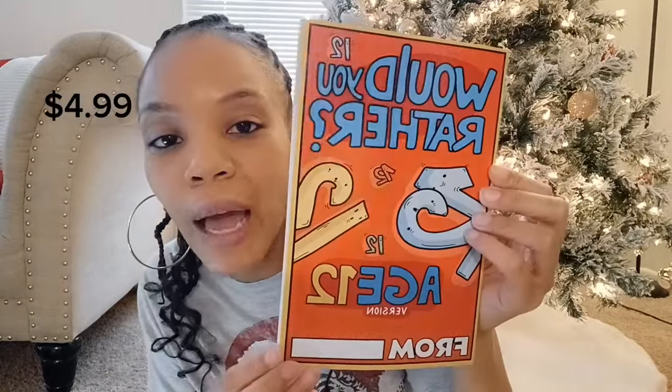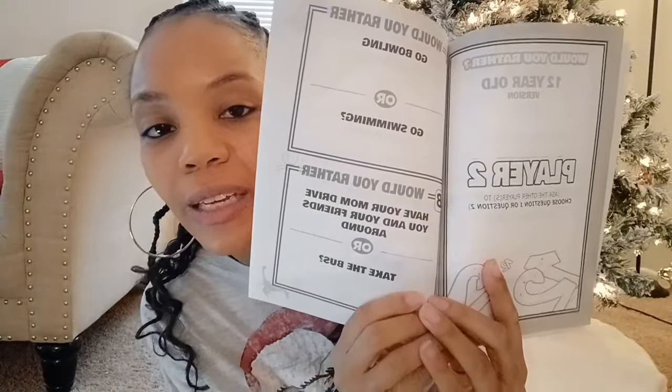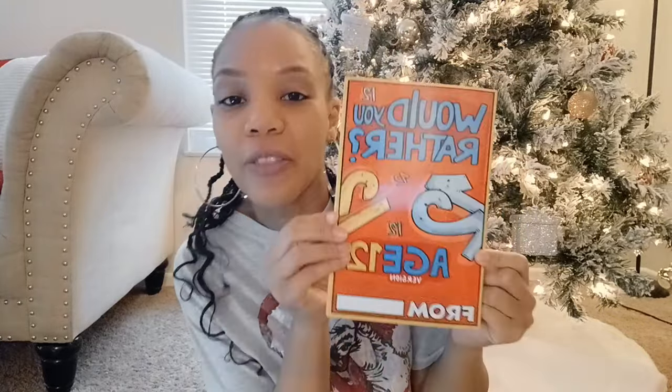The next thing I got was from Amazon — it's this 'Would You Rather' book for 12-year-olds. I paid about $4.99 for this. It's actually a two-player game where you get points depending on what you select. I thought this was super cute for him — he would have fun playing with his friends, and he and I can also play together.